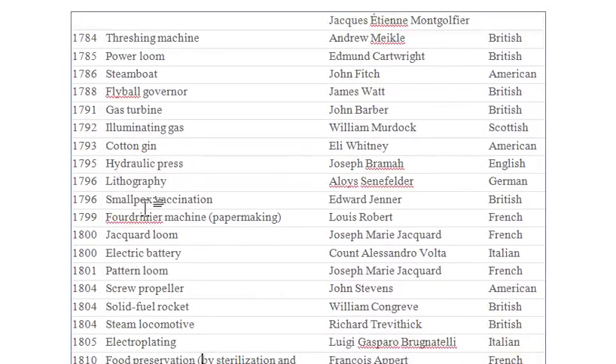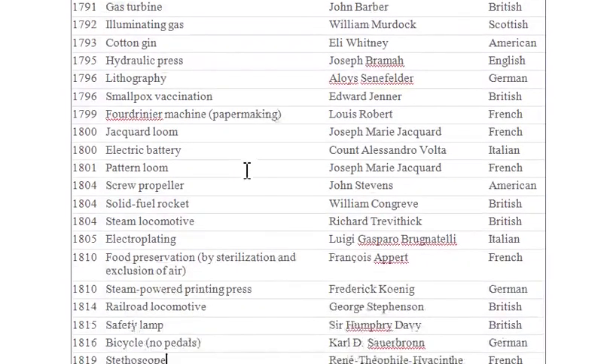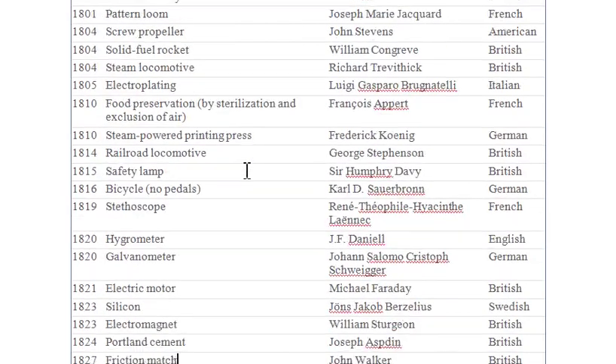You can see the gas, done in 1791 by John Bobby — he's a British man also. You can see the hydraulic press just like that. Go through them carefully, you learn so many things from it.